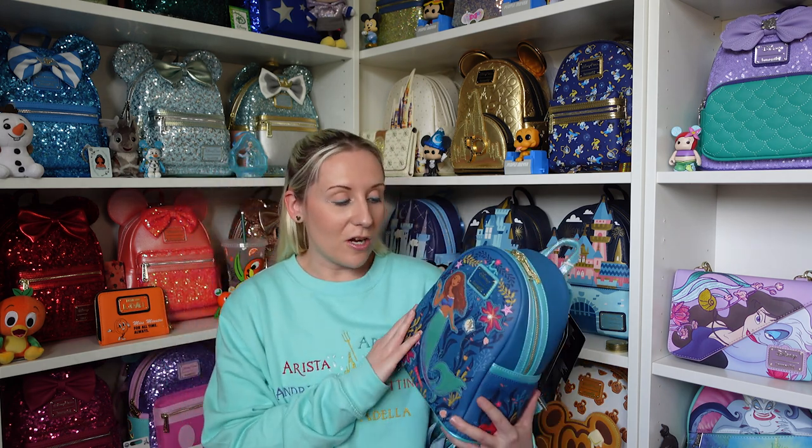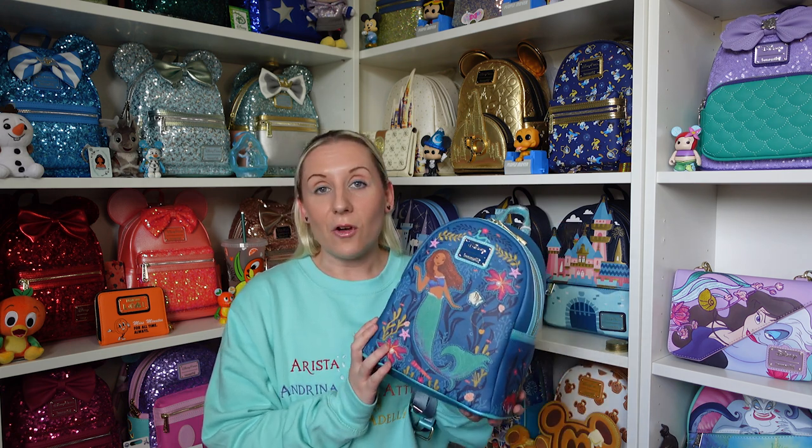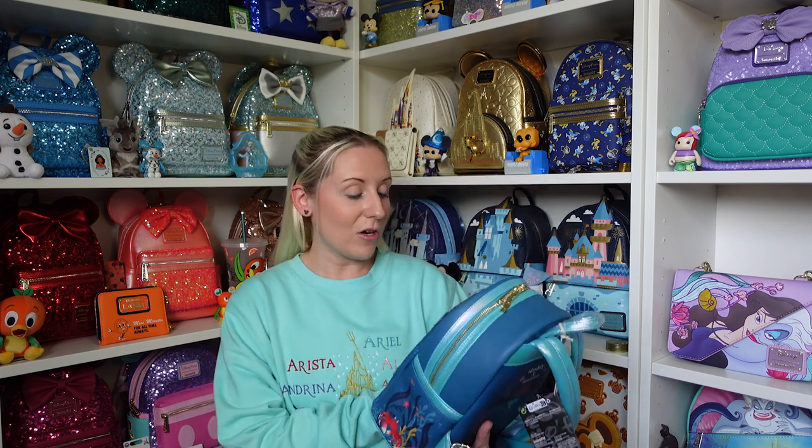Hi everyone, Hannah here, welcome back to the channel. For anyone that's new, welcome! Today's video is very Little Mermaid themed. I have a Loungefly and then some other little bits and bobs, all mermaid themed, so I'm showing them all together. First one: Loungefly backpack. I kind of decided I wanted this bag even before I saw the film, and then after seeing the film I was even more convinced.